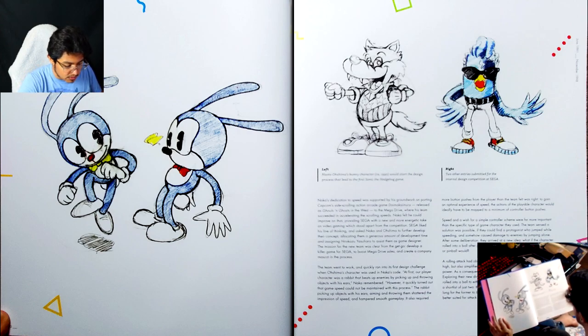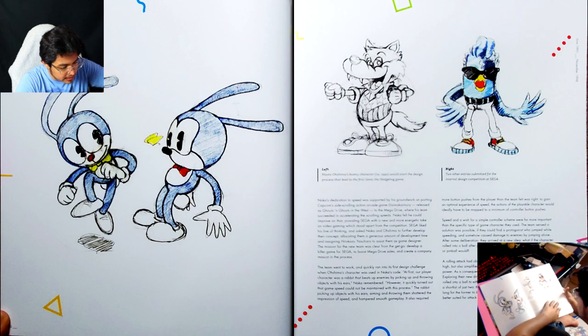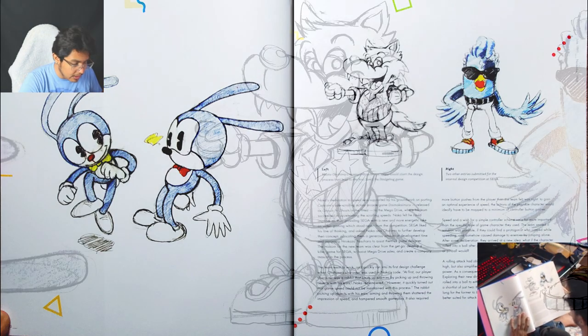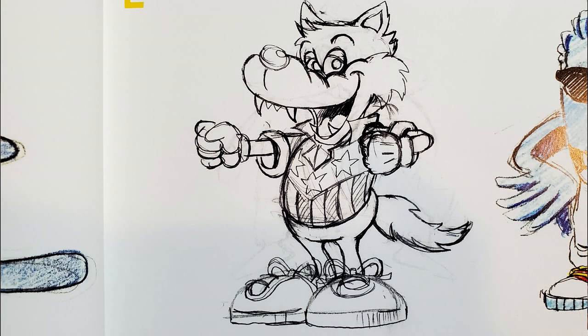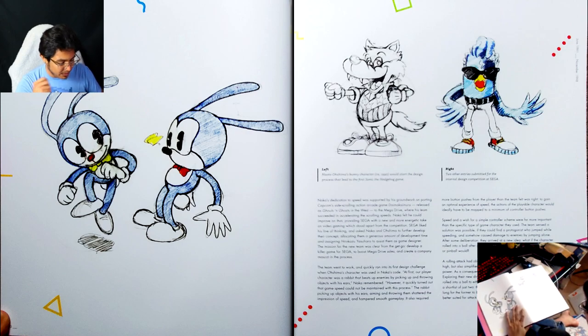What I love about these renders too — if you look at the wolf character, you can see the original Robotnik drawing on the back, which I think might be a remnant from that original paper scan. You can see the original Robotnik almost as if it were erased — it's kind of crazy. And then this was their hedgehog character.